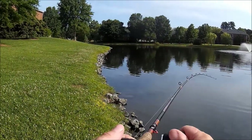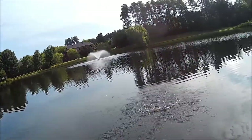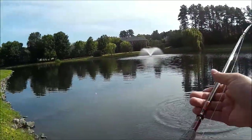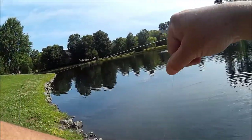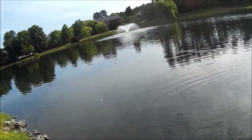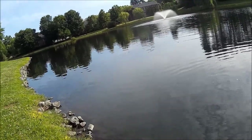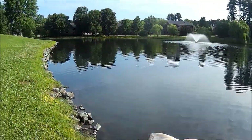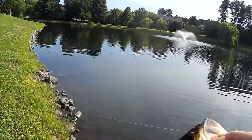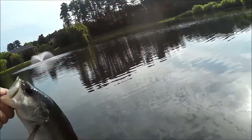I only got one here. I think it's a bream by the way it's fighting. No, it's a nice bass. Dang, he swallowed it — he swallowed it. You wanted that thing, didn't you? Nice little bass.